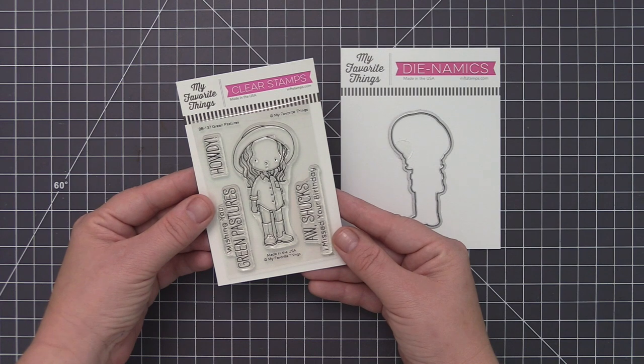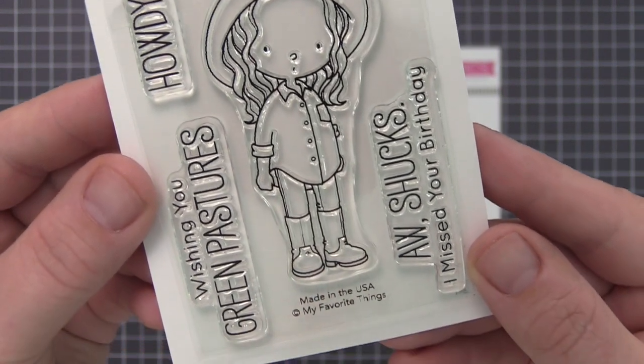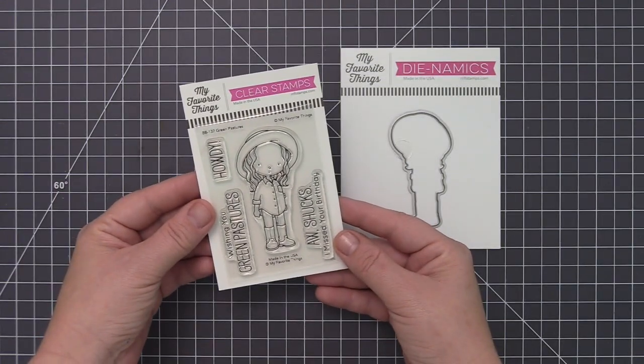Say howdy to your new favorite cowgirl. She's a little bit country, and this sweet cow hand in head-to-toe denim and work-ready boots is ready to tend to the needs of all her friendly farm animals. Those included in the Whole Herd stamp set are a fantastic choice.